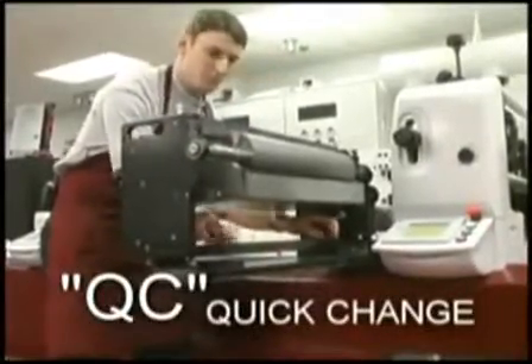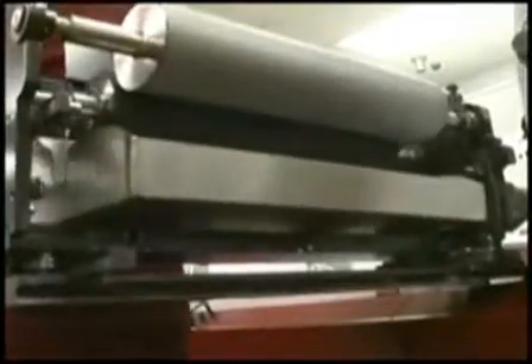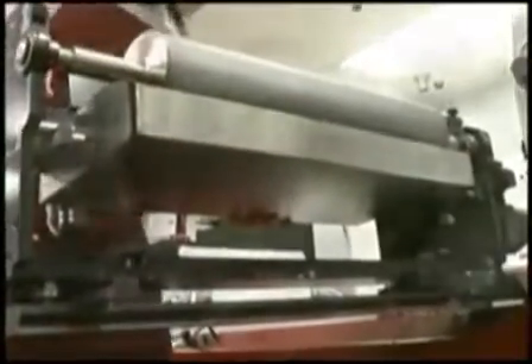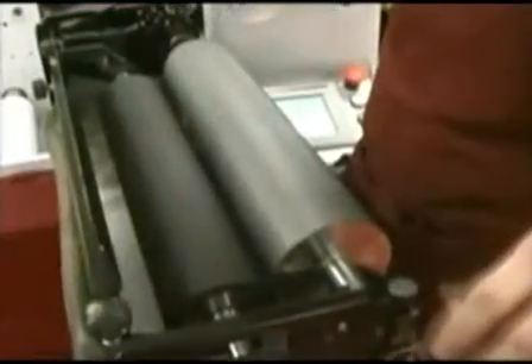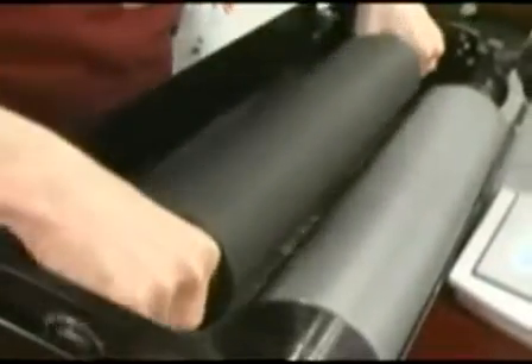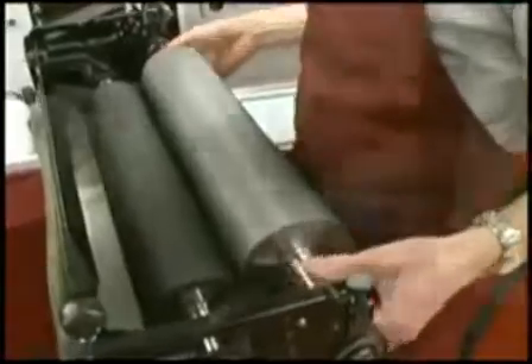MarkAndy pioneered the QC quick change system, and we've taken this capability to a new level in the XP5000. Note how the slide-out multi-process platform allows the operator convenient access to every component during setup — the ink and plate roll systems. This new quick load plate loading technology protects the anilox roll from potential damage during changeover. In this demo, no tools are needed to install or change your plate cylinders or anilox rolls, allowing you to easily remove the anilox roll without removing the ink fountain, meter roll, or plate roll.